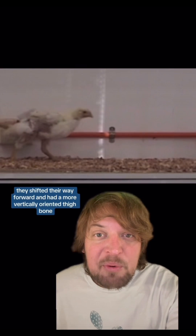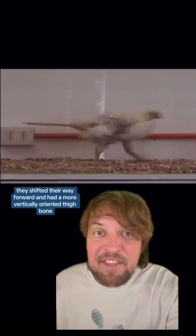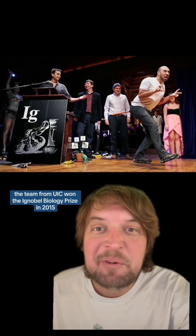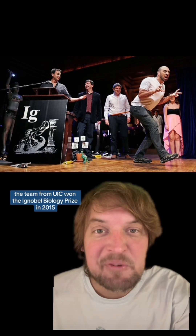They shifted their weight forward and had a more vertically oriented thigh bone — basically they moved like how we classically think dinosaurs moved. The team from UIC won the Ig Nobel Biology Prize in 2015.